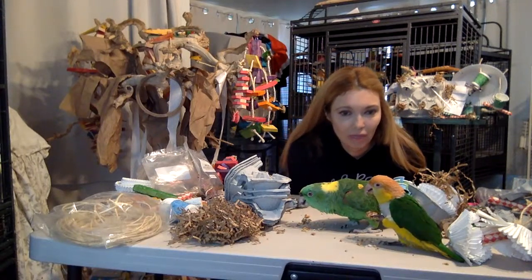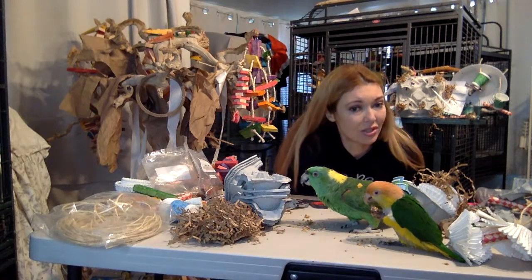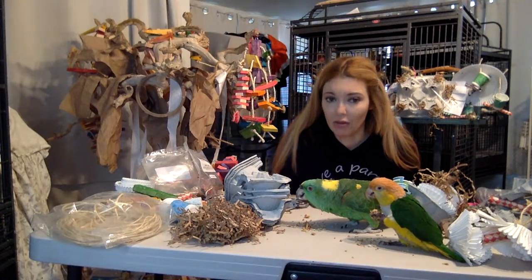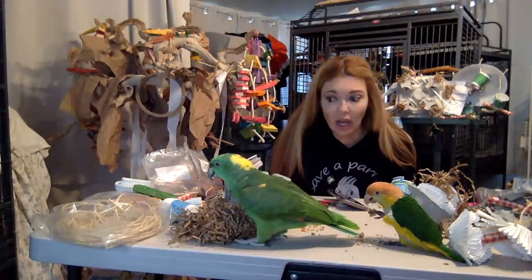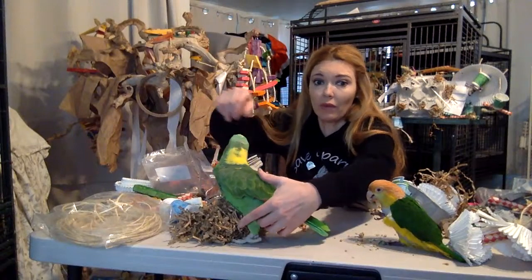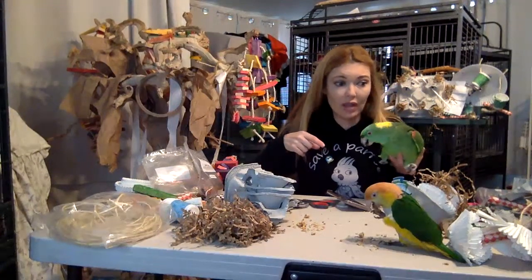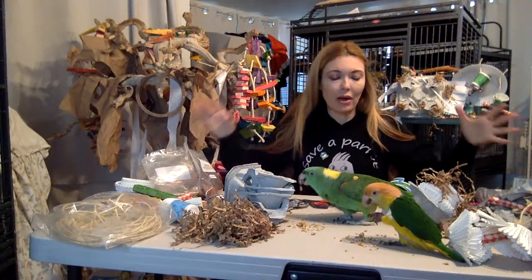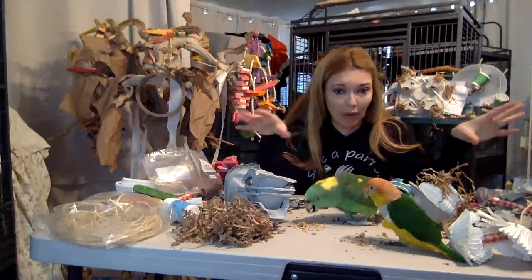I've been wanting to do a DIY stream for a long time, and also a safety stream, because there are so many dangerous toys out there. People think it's okay to put anything in a bird toy, but these guys are delicate rainforest flowers — things get stuck all the time and have to be removed. So that's what this stream is about. I was up late last night making a bunch of DIY toys for you.